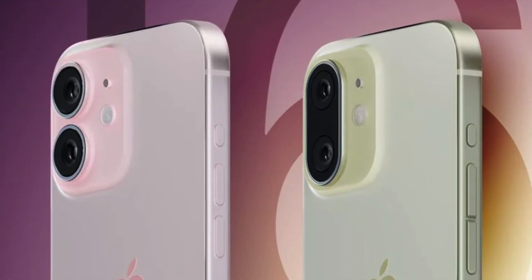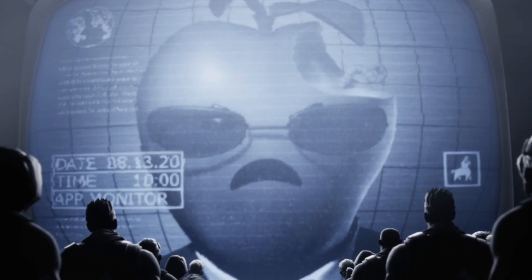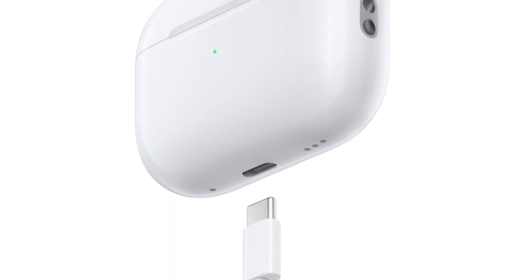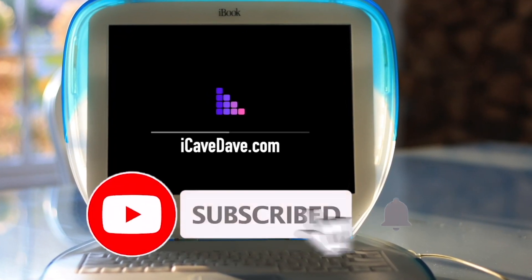In this show, iPhone 16's cameras go retro for the future. Epic beats Google in court. AirPods Pro USB-C case is now available separately, plus your iCave answers. Want the latest Apple news, leaks and rumours? Subscribe and ring the bell. And before we go for it, a reminder — Friday night we are streaming live again, so set your reminders right now and come and hang out.